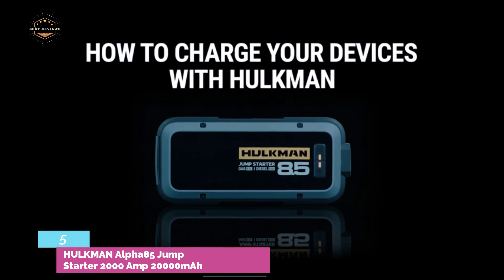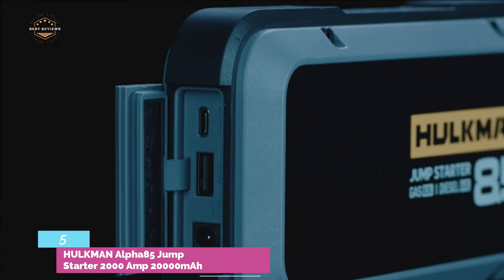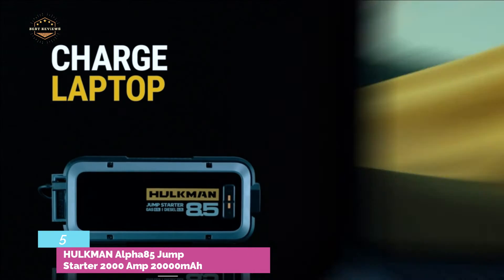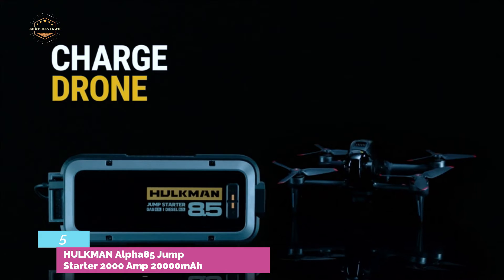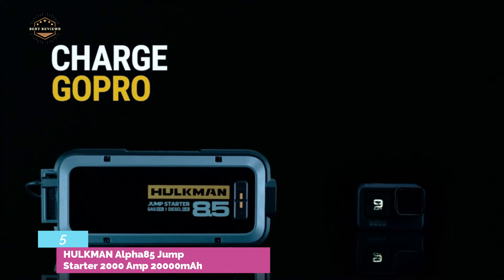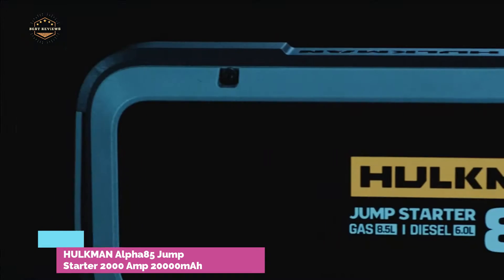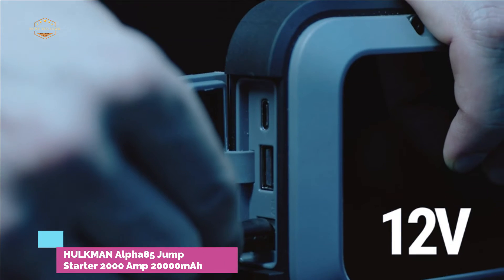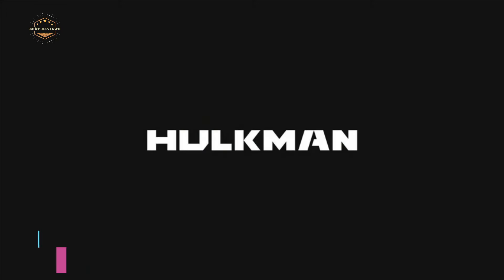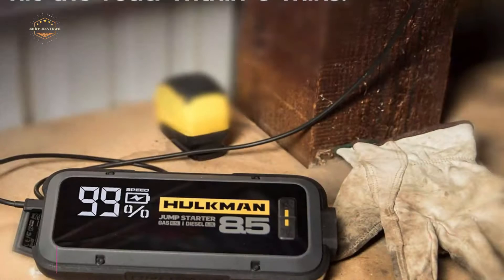It also features a flashlight that can be used in three modes, as well as a 3.3-inch screen to display status information. The rugged enclosure has IP65 resistance, meaning it is resistant to rain, dust, drops, and other environmental hazards. Hulkman includes a 24-month guarantee and lifetime technical support.